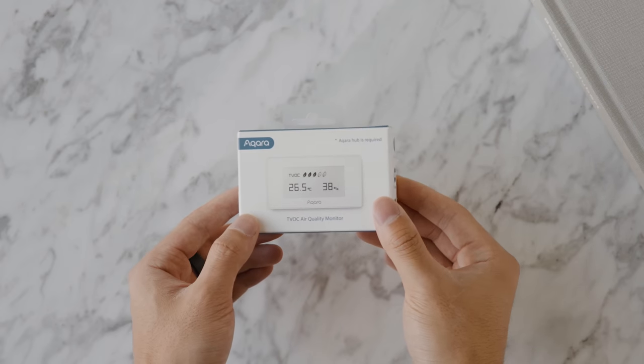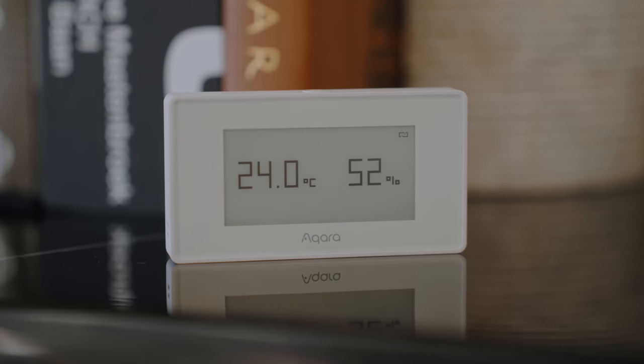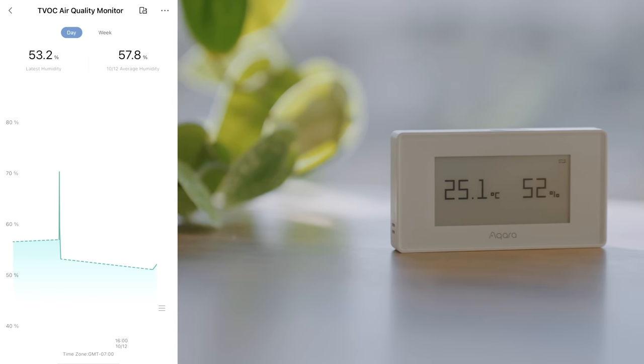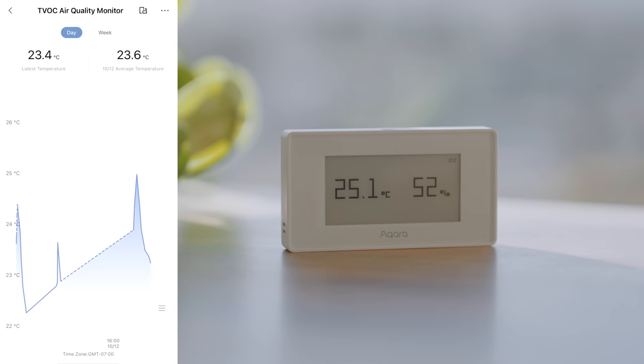The indoor air quality sensor displays information on TVOC, temperature, and humidity — and it features an e-ink display. It's relatively small and can sit on your desk, bedside table, or stick to the wall using included adhesives. It also lets you track long-term air quality data on the app. TVOC refers to volatile organic compounds that come from everyday household items including sprays, aerosols, air fresheners, cleaners, as well as products like glue, furniture, carpets, and construction materials — all of which can impact indoor air quality.